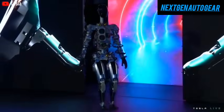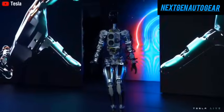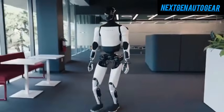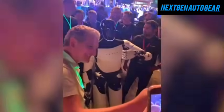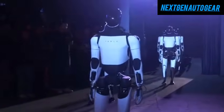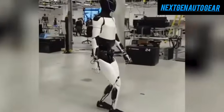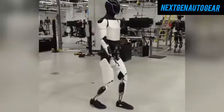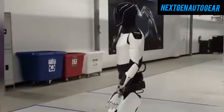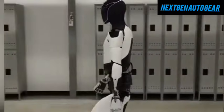Unlike competitors who rely on third-party manufacturers, Tesla designs and produces every component of Optimus in-house, from actuators to electronics and batteries. This self-reliance allows for rapid production expansion and cost reductions. At the current rate of progress, Tesla Optimus could soon become as common as household appliances, revolutionizing the way we interact with AI-driven technology. With capabilities spanning domestic assistance, industrial automation, and social interaction, Optimus is poised to redefine the boundaries of human-robot integration.